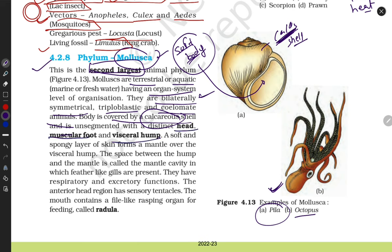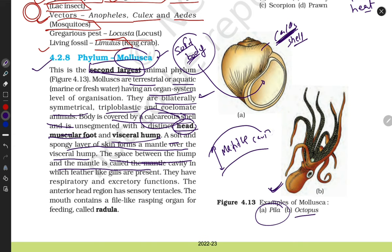Their body is divided into head, muscular foot, and visceral hump. A soft and spongy layer of skin called the mantle covers the visceral hump. The space between the hump and mantle is called the mantle cavity. They respire with the help of gills and have both respiratory and excretory organs.